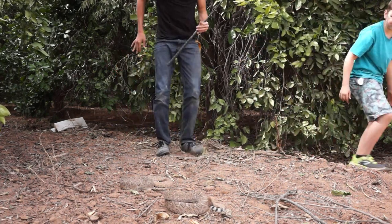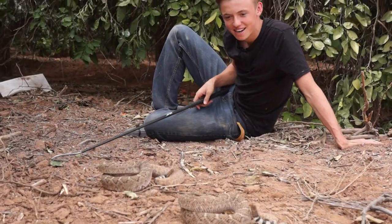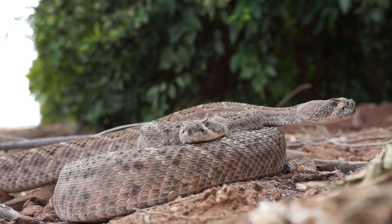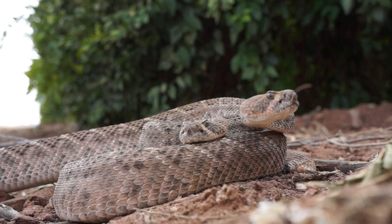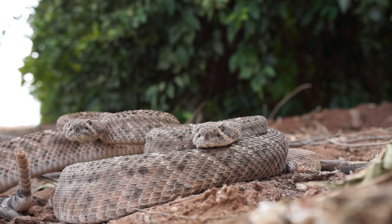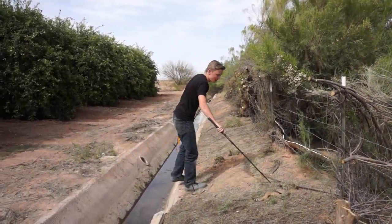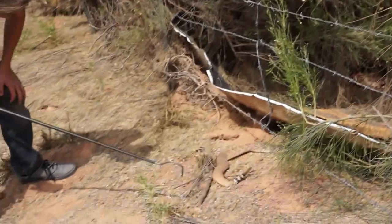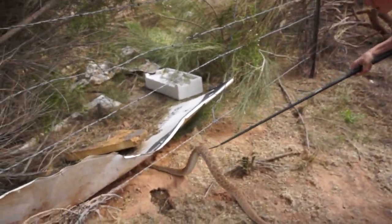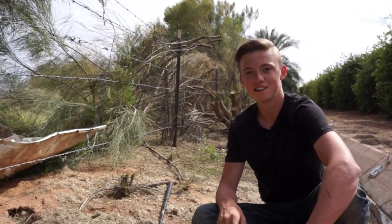Two Western Diamondback rattlesnakes — high-five, dude! Finally — it's been months looking for these guys. I grabbed the stick because I just needed something to protect myself. I think they're ready to go home. Diamondback number one goes down. Number two — sweet, guys, there they go right back where they were.